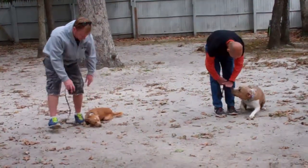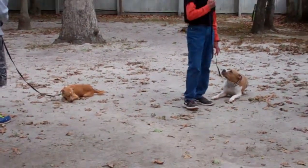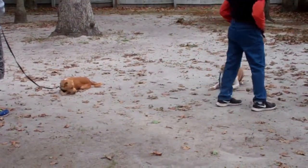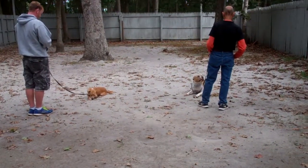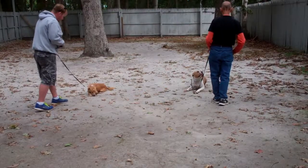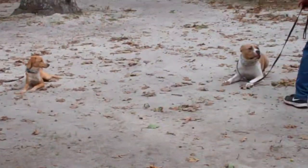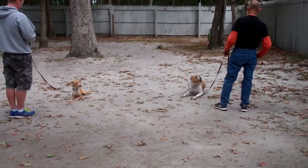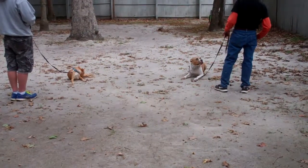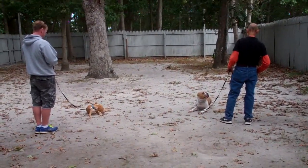They both put their dogs into down commands and stay. Both dogs are lying down and staying — not paying attention to one another. Alfie's interested in acorns, but other than that, they're both holding their stays. They're about six feet apart. There's no aggression, no carrying on, no flying out to the end of the leash.